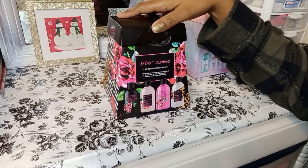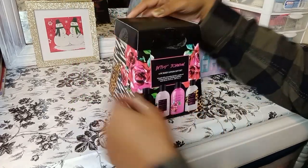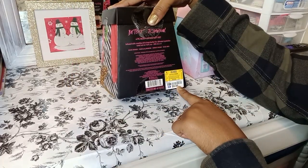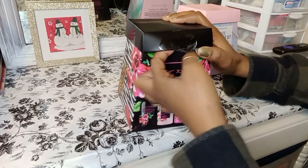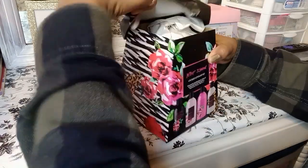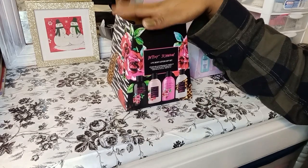This is Betsy Johnson, and this is a four-piece body lotion set. I paid $9.99 for it — comparable to 18 bucks, but I'm sure they have it more pricier than that. I got this one because they're four packs, so I can make four baskets with this.